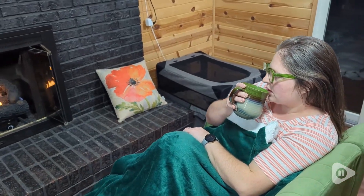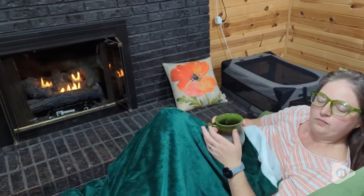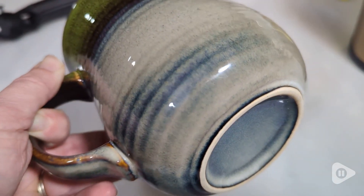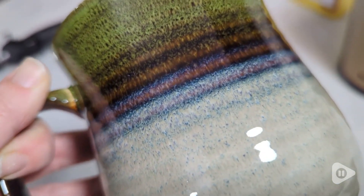I love that this is one of a kind, so even if you order the exact same mug, they're going to look slightly different because of how they glaze them. But the beautiful colors with this blue and green and brown and cream just really is over the top.